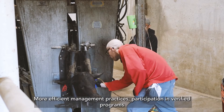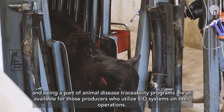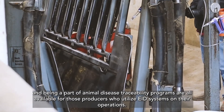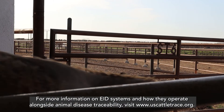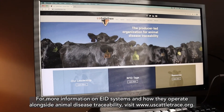More efficient management practices, participation in verified programs, and being part of animal disease traceability programs are all available for those producers who utilize EID systems on their operations. For more information on EID systems and how they operate alongside animal disease traceability, visit www.uscattletrace.org.